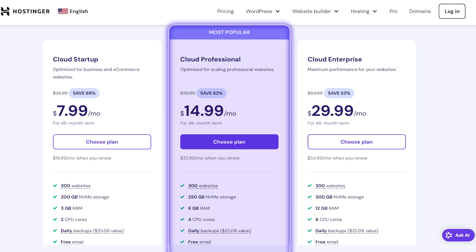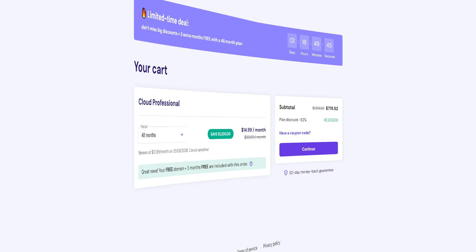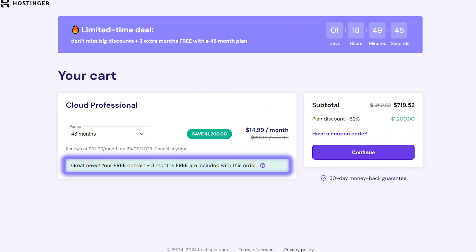So the Cloud Professional would cost you around $15 a month, while the Cloud Enterprise goes for around $30 after the discount, along with the first three months completely for free.